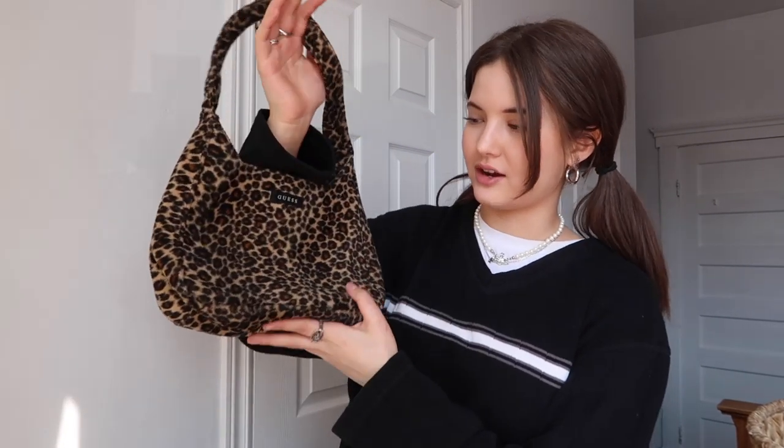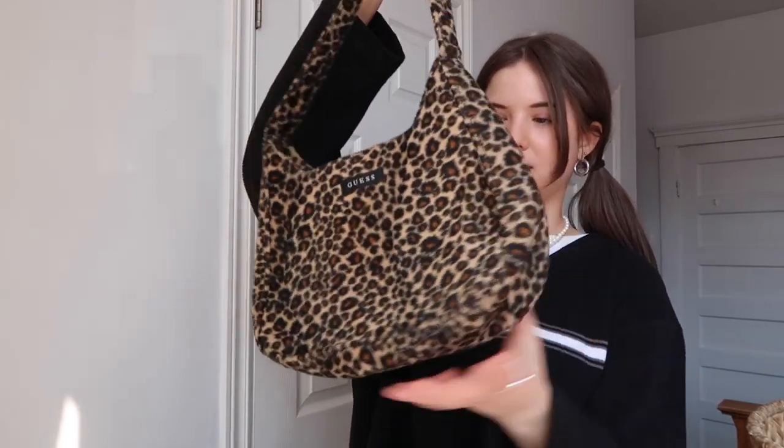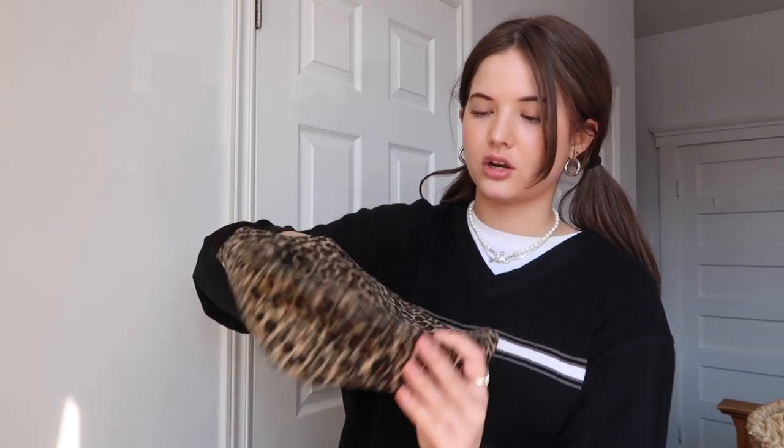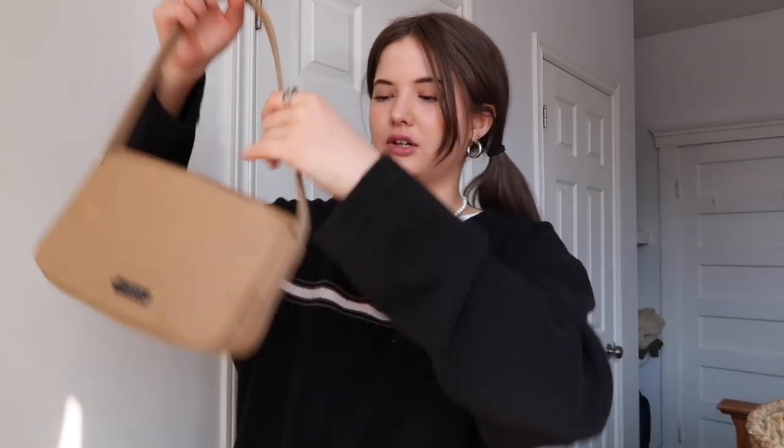Moving on — another Guess bag. I actually have a lot of Guess bags. This one a lot of people ask me where it's from — it's from Guess, I also thrifted this. It's just this furry leopard print. I can't believe I actually thrifted this. A lot of these I thrifted years ago when nobody was really thrifting and it wasn't oversaturated with so many people.